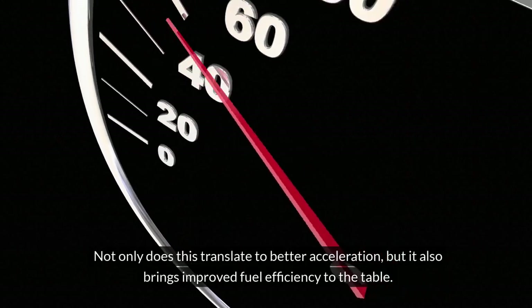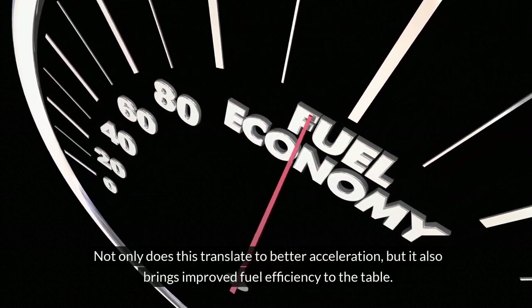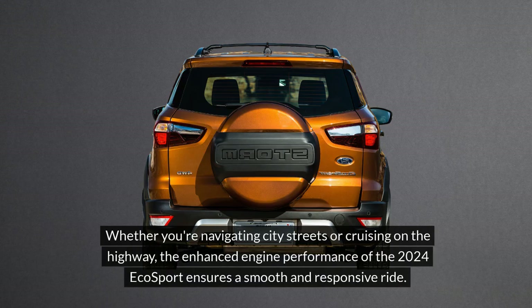Not only does this translate to better acceleration, but it also brings improved fuel efficiency to the table. Whether you're navigating city streets or cruising on the highway, the enhanced engine performance of the 2024 EcoSport ensures a smooth and responsive ride.